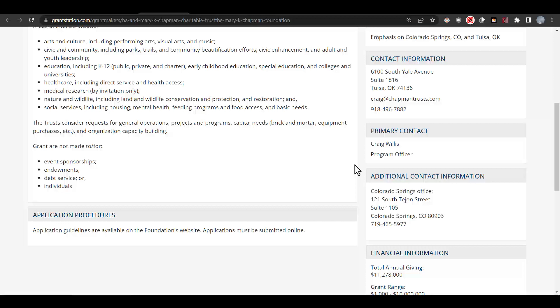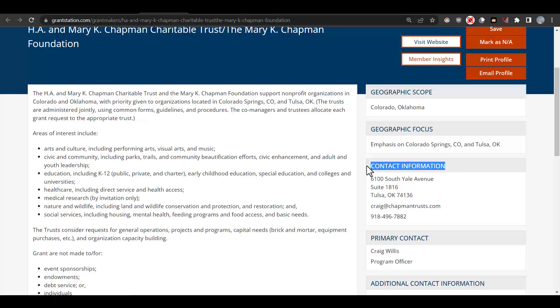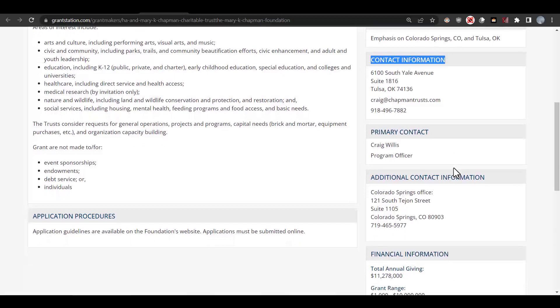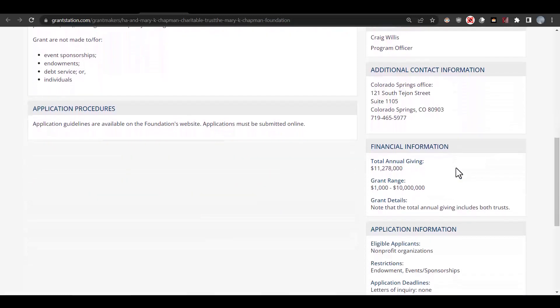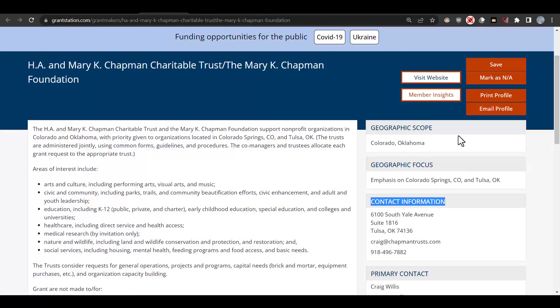This looks really good. Looking over here on the right-hand side of the profile, we can see their contact information and also any specific financial information that we have broken down. The amount of awards are encouraging, and they also fit within the scope of our project. So this is a great fit — we can go ahead and save this one to our dashboard.